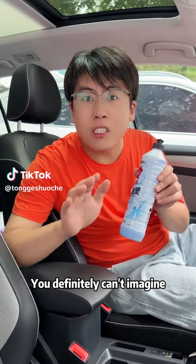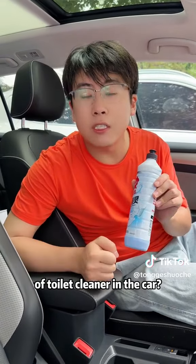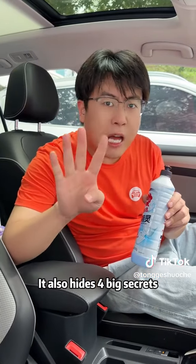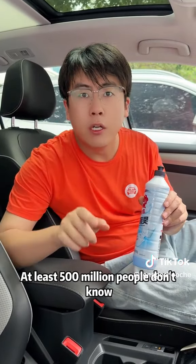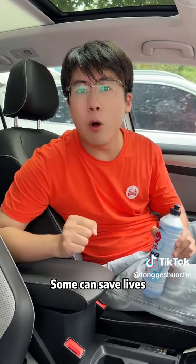The role of toilet cleaner in the car. You definitely can't imagine why experienced drivers will put a bottle of toilet cleaner in the car. It also hides four big secrets — at least 500 million people don't know. Today I'll tell you. Some can save money, some can save lives.